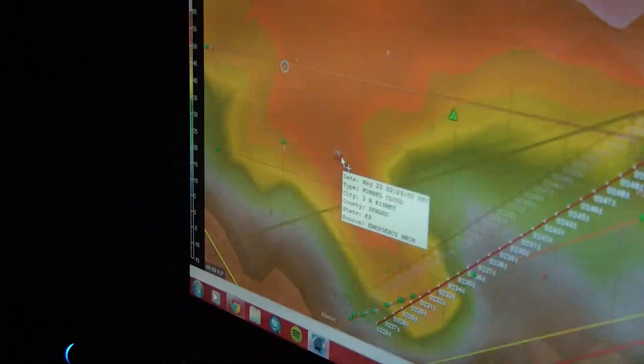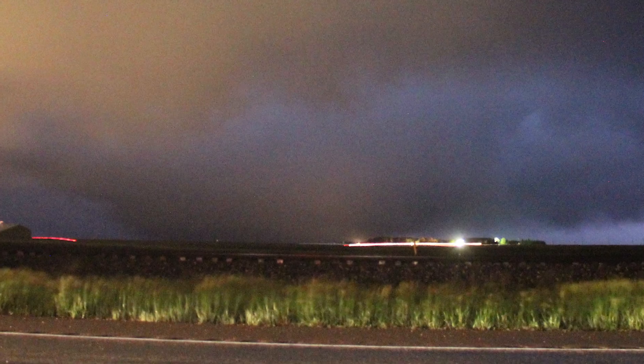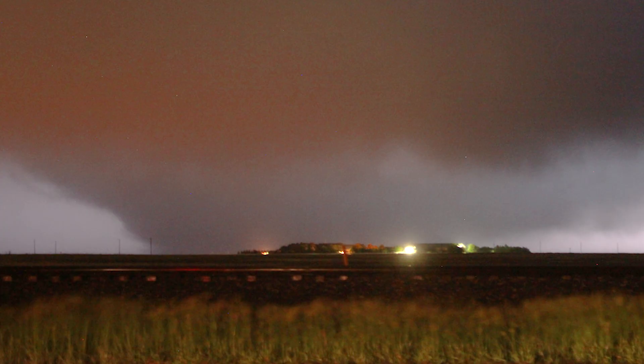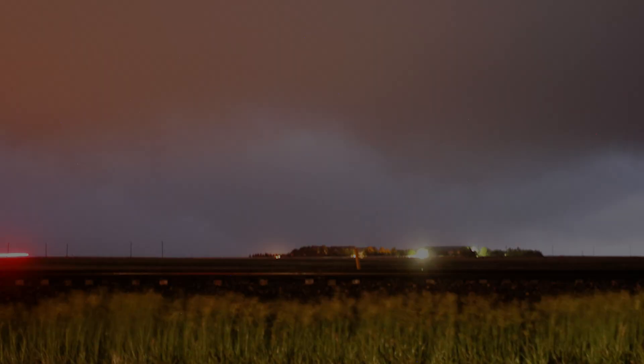Three days prior, on May 24th, we saw a few tornadoes, including this nighttime wedge near Plains, Kansas. This was rated EF1, narrowly missing most structures, preventing a higher rating. The wedge was 4,290 feet wide, or about eight-tenths of a mile.